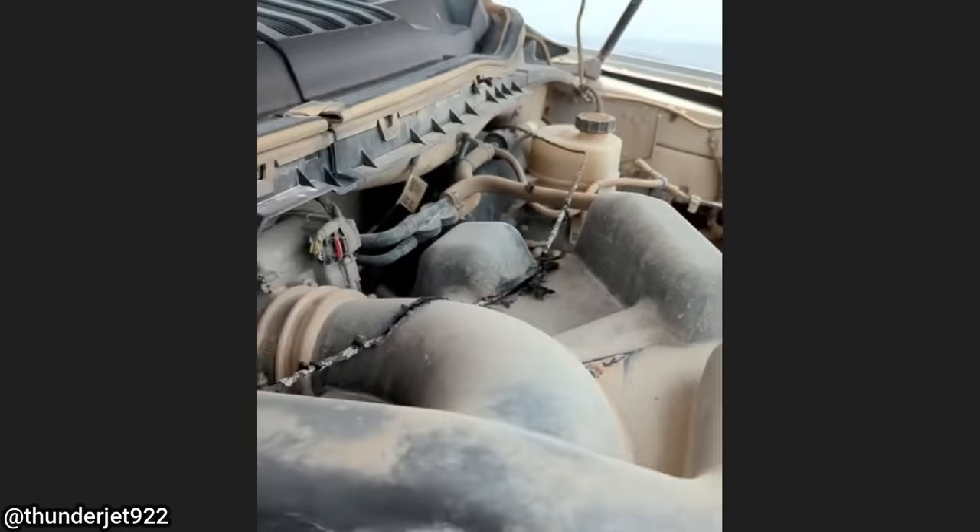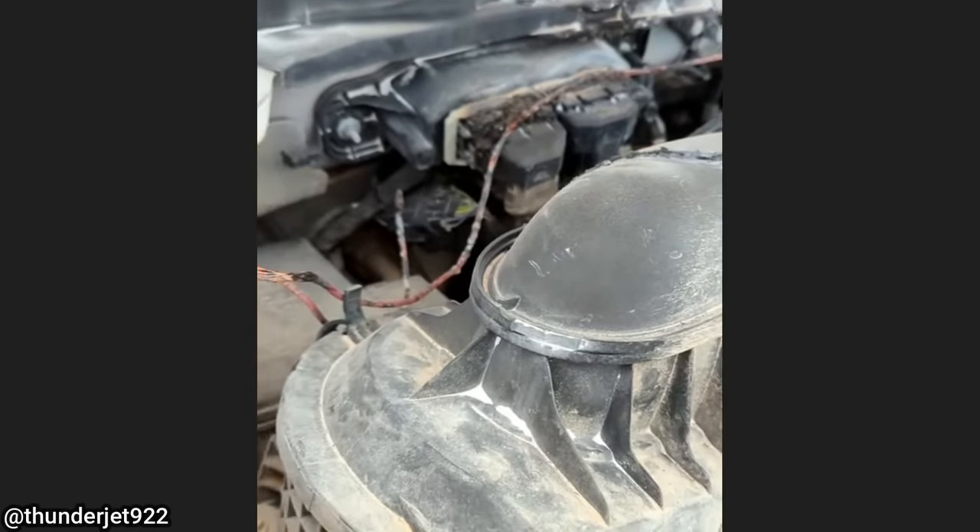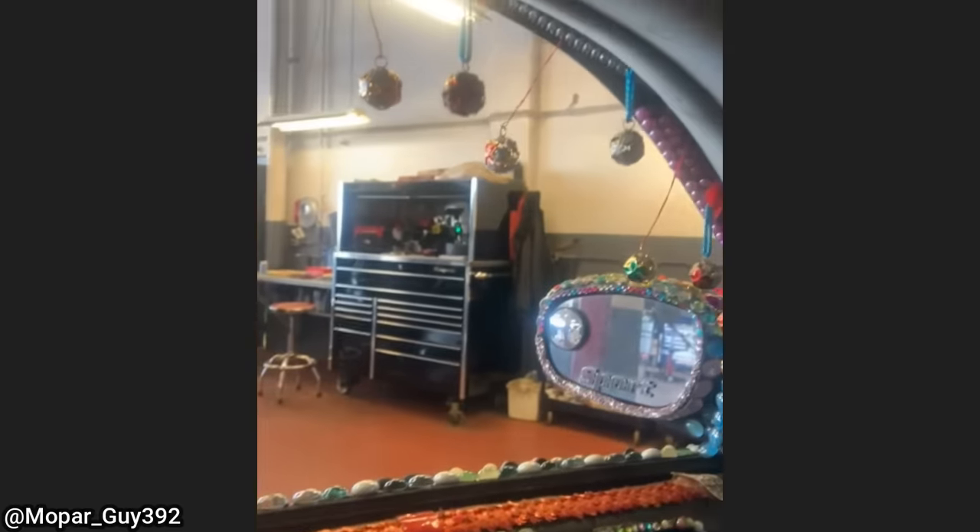When this customer installed some accessories on his truck, he never installed a fuse in the circuit. The customer declined repairs and said he was going to get rid of the truck.